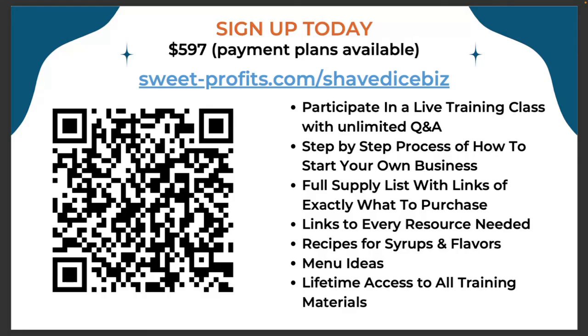So I want you to really stop and think about whether this is something you want to even try and see. This is a minimal investment. If $597 upfront is a little steep, we have payment plans available — up to two or three months. If you'd like to go ahead and scan that code or go to sweet-profits.com/shavedicebiz, go ahead and get started. You're going to be personally mentored and coached and directed by me. We're going to get you up and running with the full list of everything, including machines and spreadsheets and supplies.